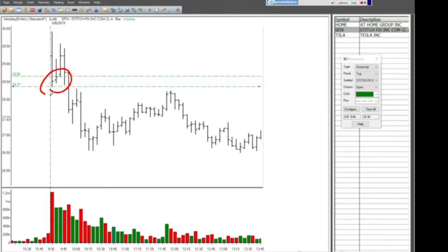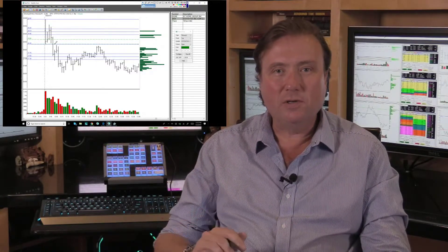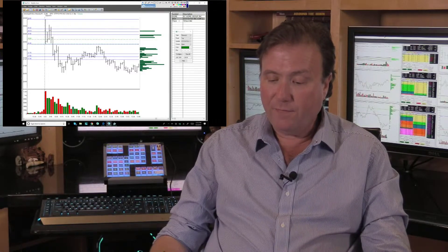I was waiting for that 28.37 low to happen because I didn't like a lot of what was going on in here - I didn't like the way those bars were extending up into the top of the range, which told me it might have trouble breaking down. I was willing to wait for the 28.37 print, and when I got it, the target we were looking for was 27.56. When I drew it in the room it came up 27.51 - that's not that big a difference. Don't get too focused on the minutia; look at the spirit of the trade.